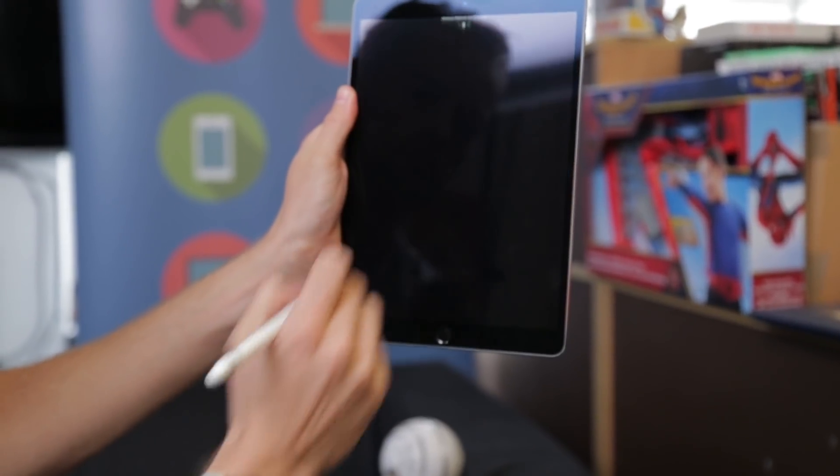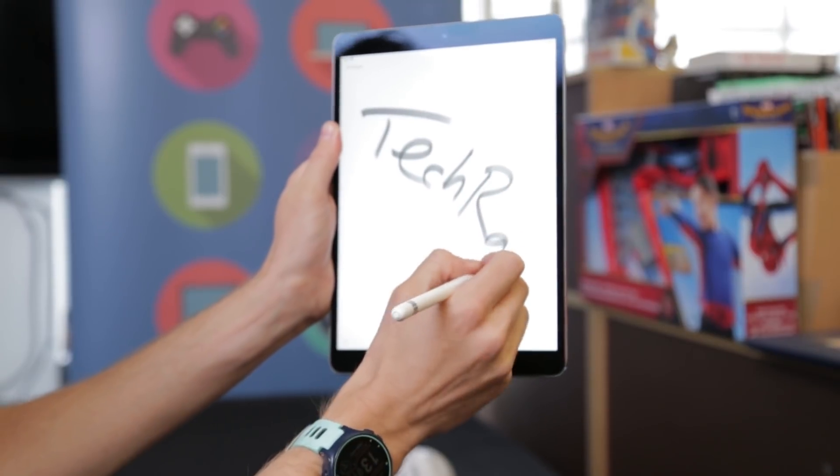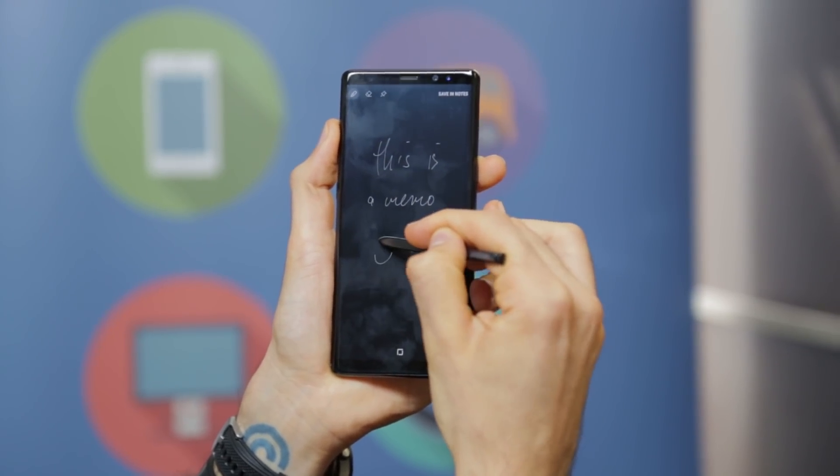If you have an Apple Pencil, iPad users will also be able to benefit from off-screen notes. With the screen off, you can write on the display, just like you can on the Samsung Galaxy Note 8, for example.